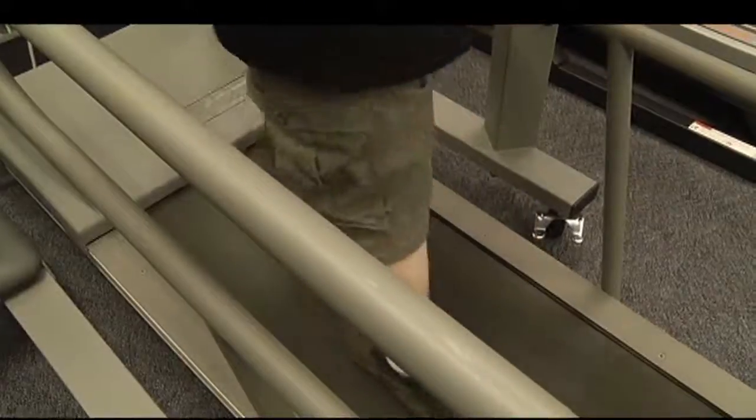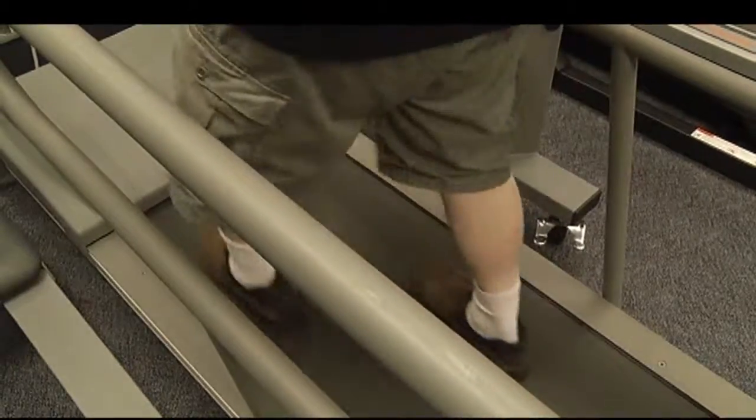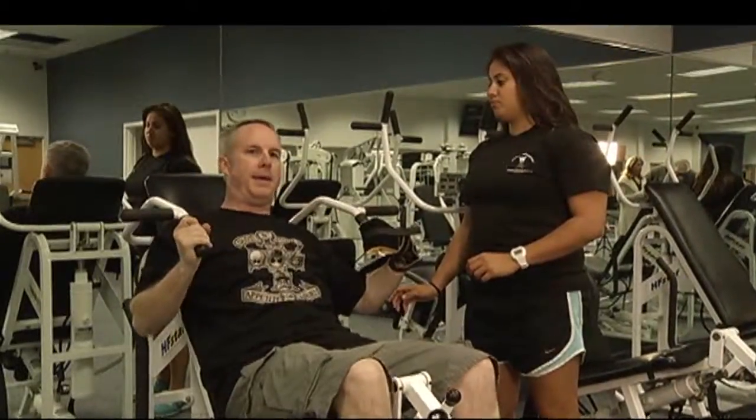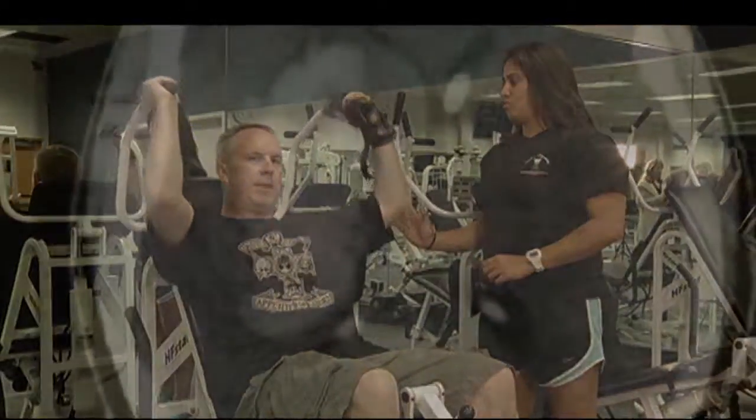John Galvin is lucky to be alive and moving so well. Five years ago he suffered a stroke while he was at work. 'I felt a pop in my head.' John had a hemorrhage inside his brain.